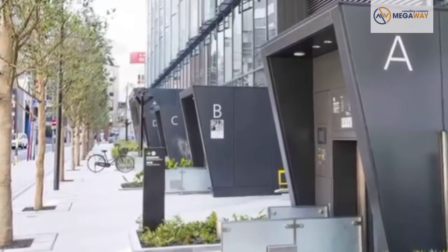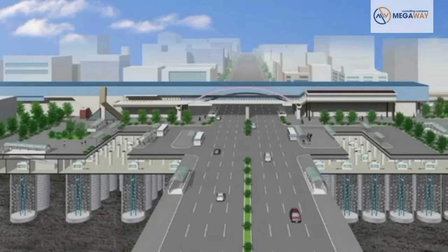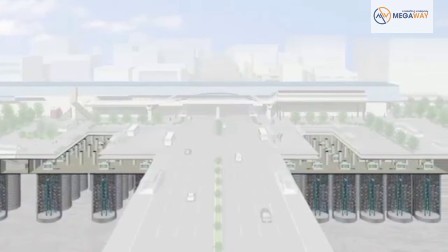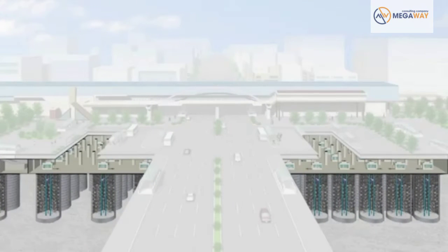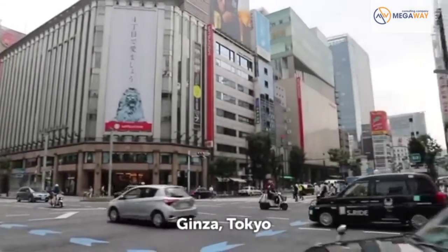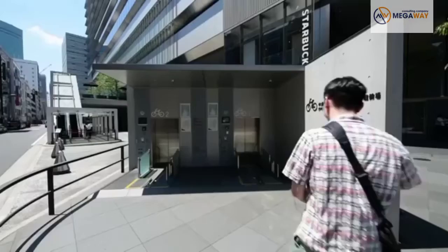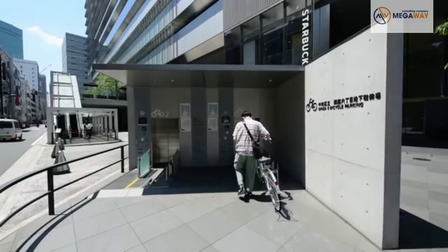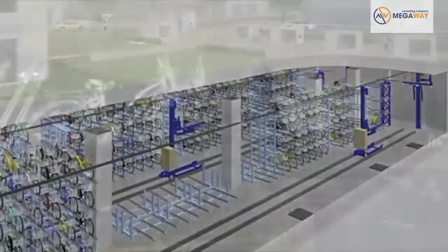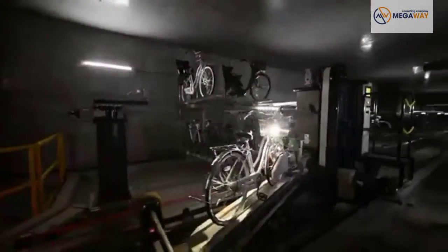Taking up little space and fitting unobtrusively into any urban environment, these parking systems can now be found all over Japan, especially around train stations and shopping malls. Even Tokyo's upscale Ginza shopping district has installed underground cycle parking. This space beneath the city sidewalks holds 400 bicycles and is encouraging many shoppers to ride in.